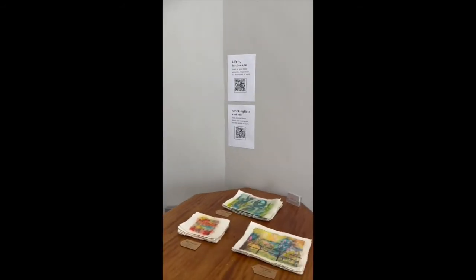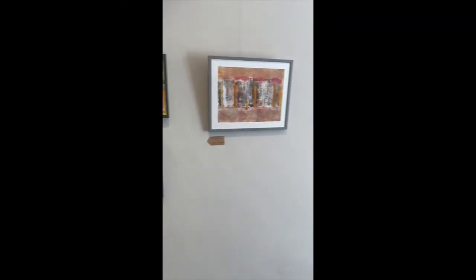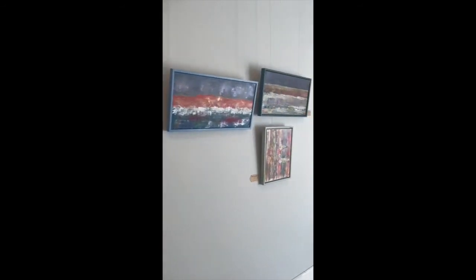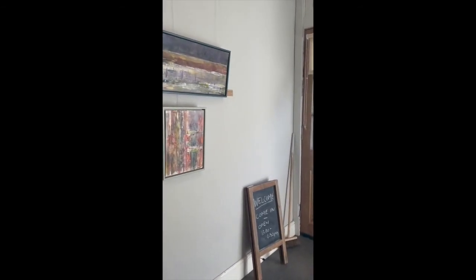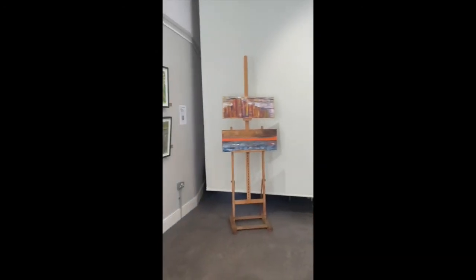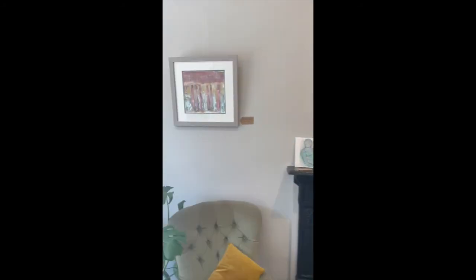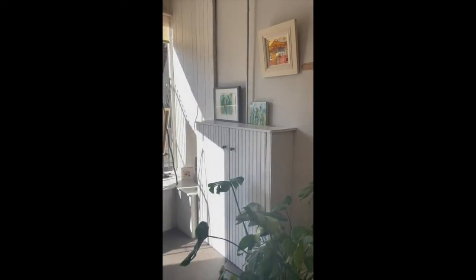Also got some limited edition handmade prints on my favourite caddy paper. So not a huge amount of work, but I think the way it's displayed — and I have to have huge thanks to Susan Patterson for helping me hang everything. Lots of things that didn't make the cut, but really pleased with how everything is looking just now.